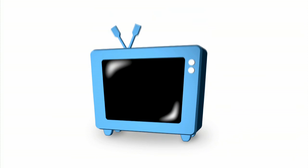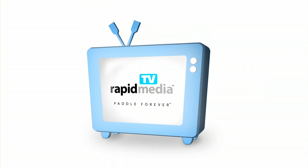Rapid Media presents Rapid Media TV. Scott McGregor here, trying to hold it together at Outdoor Retailer for Rapid Media, and I'm in the Current Designs booth with Bill.